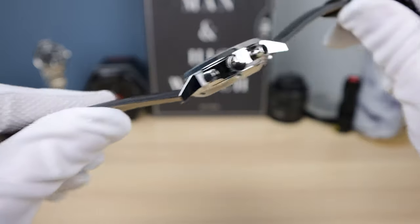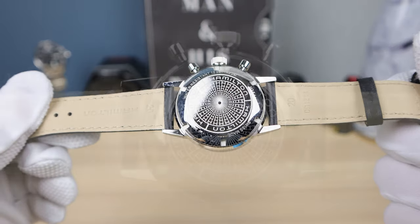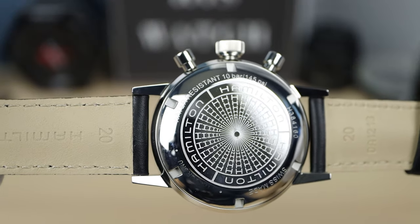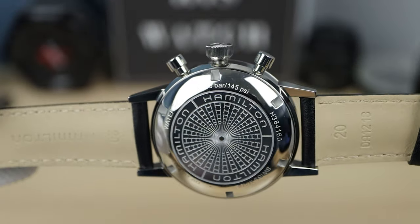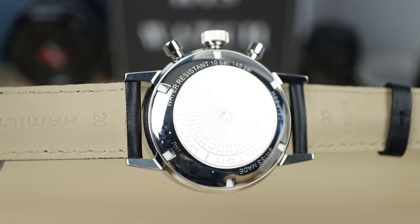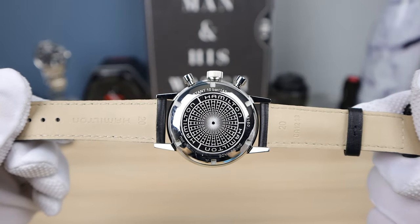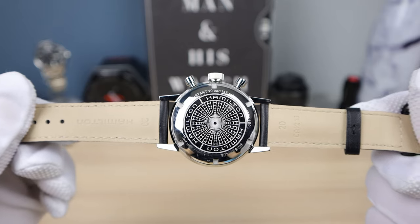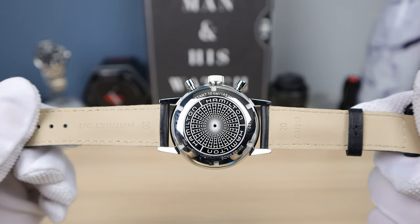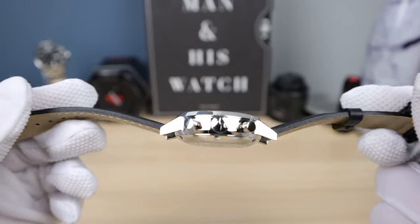The strap it comes with is leather and it feels pretty good. The case back has a cool pattern that looks like it's going down into the abyss — it's a bunch of Hamilton H's in concentric circles that are shrinking, and it looks like you're falling down. It's very cool. You can see the specs there: Swiss made, 100 meters, all the good stuff.